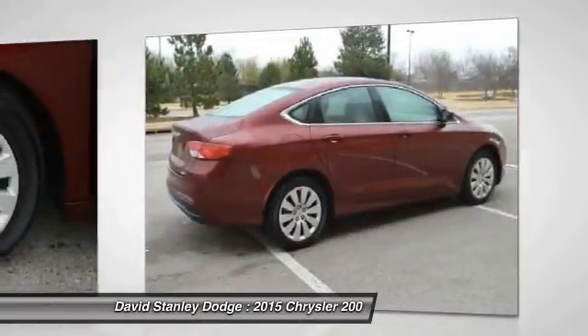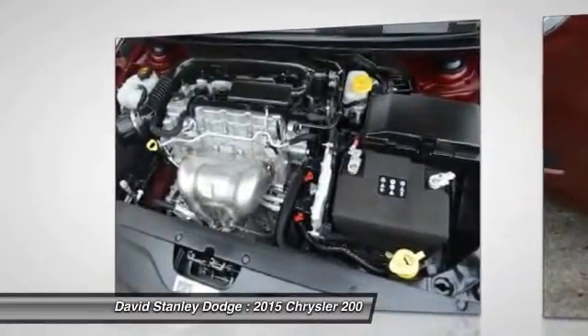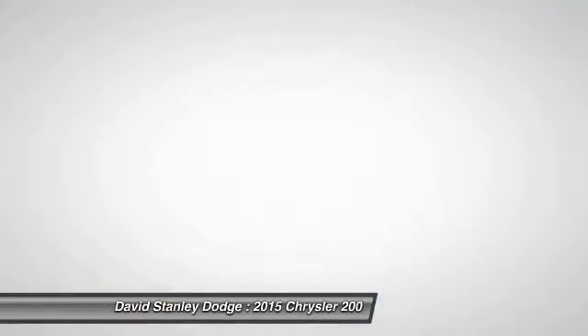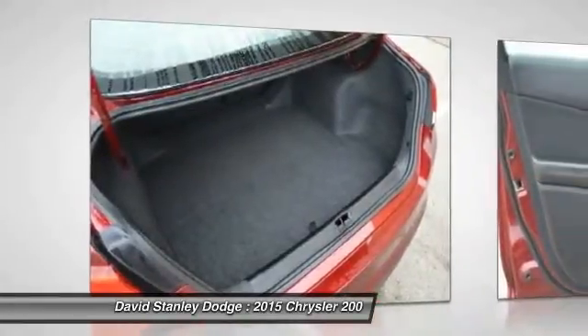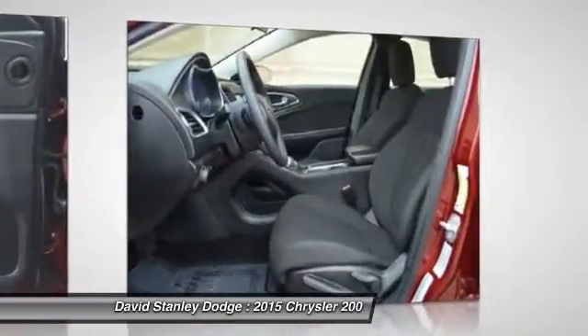Traction control, dual airbags, power steering, front air conditioning, four-wheel disc brakes, electronic stability control, security system, trip computer, rear window defroster, power windows.